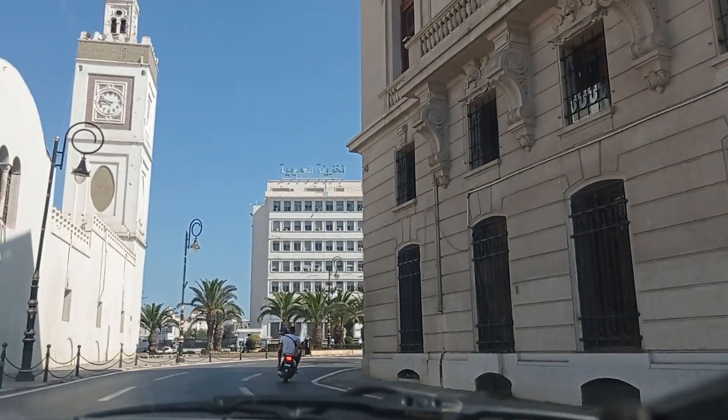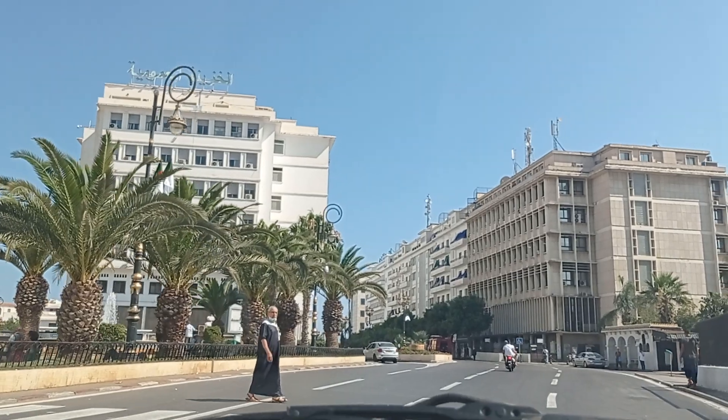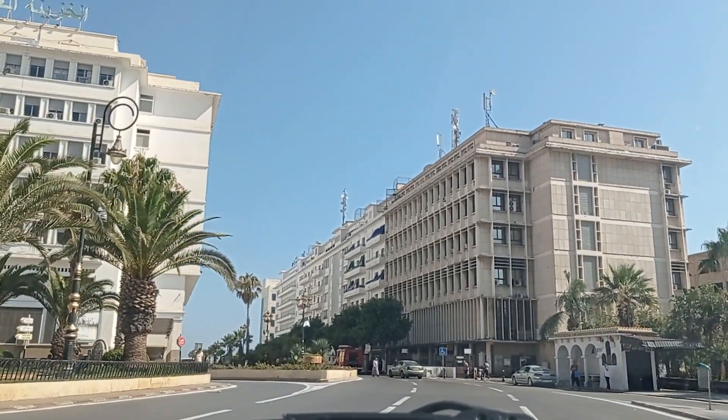Now the little mosque is on the left, and we have Djama al-Kbir on the right — these two iconic mosques here in Algiers. There is a person crossing the road; we need to let them cross.